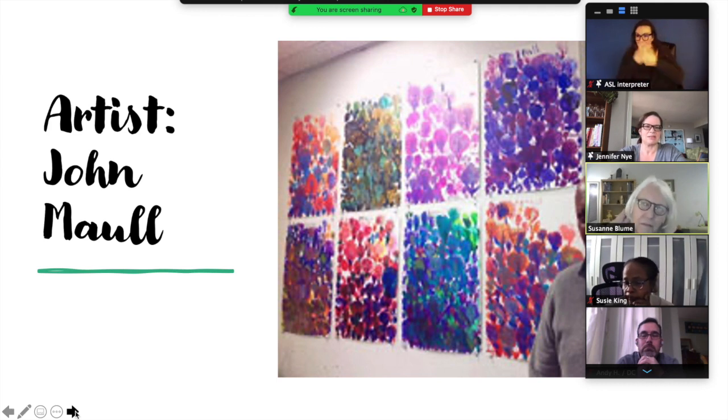He likes to use mixed media. Does anyone know what that means? So Suzanne, I think it's different types of ways to create art. So it might mix paint and string or different kinds of things that people use. That's correct. So he likes to use lots of different kinds of paint, pencils, and ink — pens.